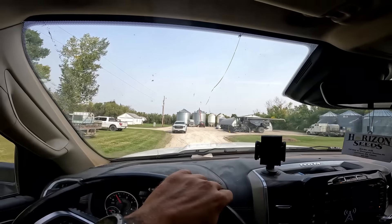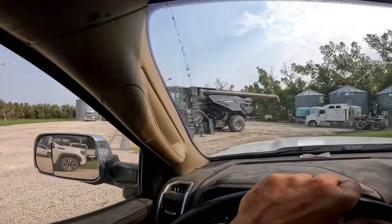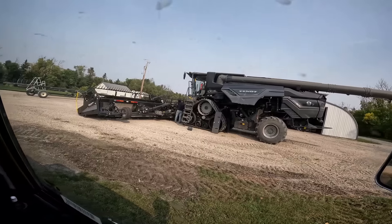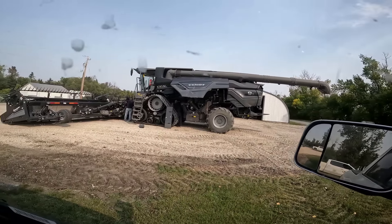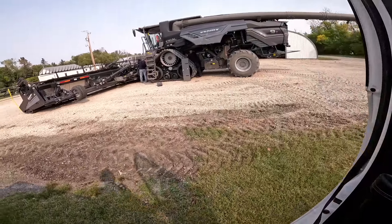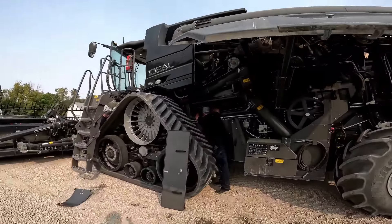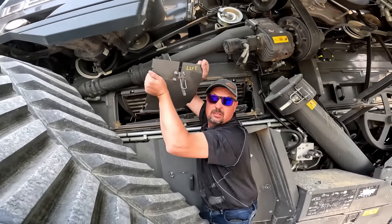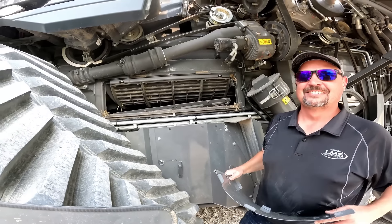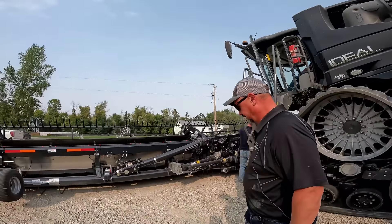Spoiler alert — we got ourselves an Ideal 9T with a 45-foot header. Looks like it's arrived. Let's see if I can scare Will. Hi Kendall, how are you? We're just about done that field and we've got to work our way here. We're just going to put in some cover plates.